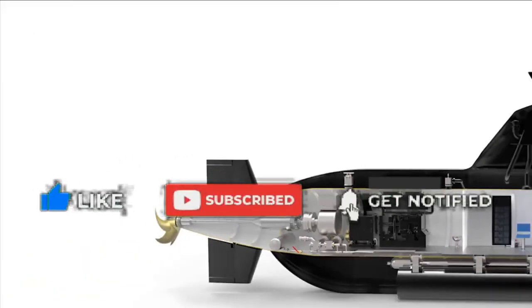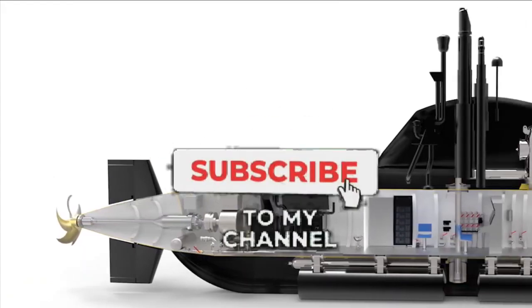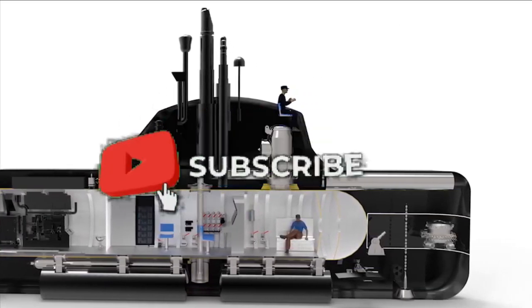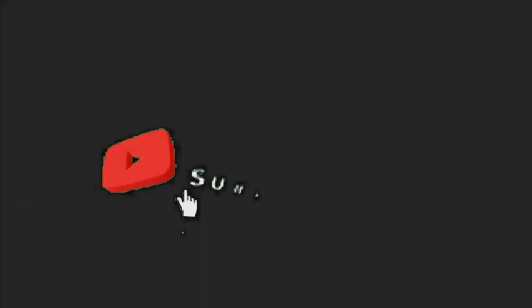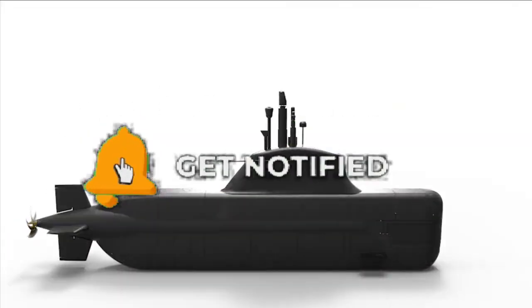That was today's update. Please let us know your views in the comment section, and feel free to post comments and suggestions about any defense-related topics you'd like us to cover. With this, I'd like to say goodbye and Jai Hind. Please like and subscribe if you haven't already — we'll be back soon with more interesting developments from the defense sector.